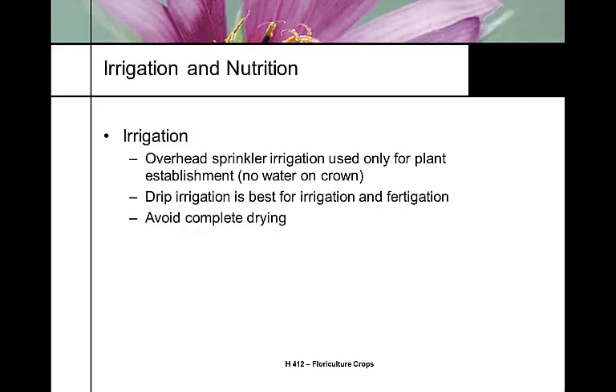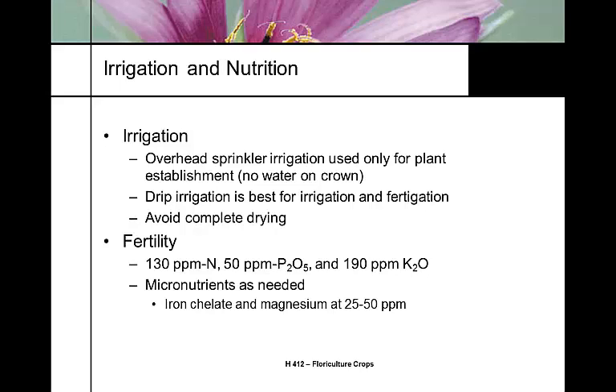Most people use drip irrigation. We don't do a wet-dry cycle with Gerber daisies — we need uniform moisture. They're not a heavy feeder: 130 parts per million nitrogen, 50 phosphate, and 190 potassium. A little high on the potassium side, whereas others are one to one. We need micronutrients, primarily iron, as they become iron deficient with cold soils. We use a pH of 6 to 6.5. Most growers will acidify with nitric acid rather than sulfuric acid, even though it's a fuming acid.